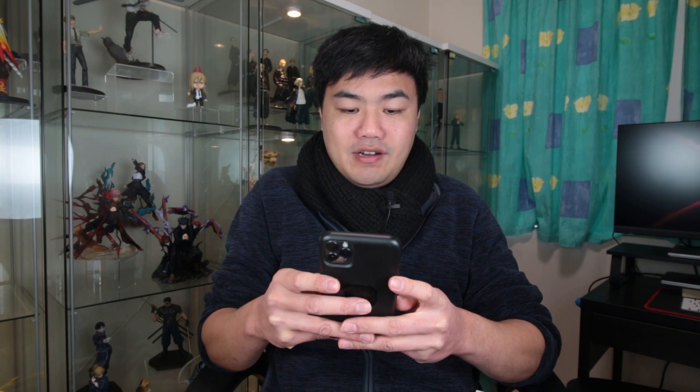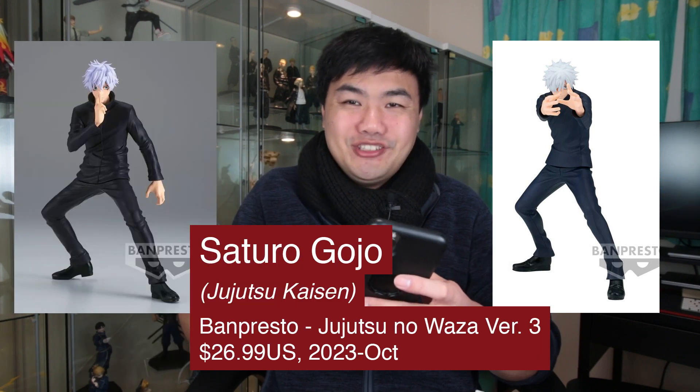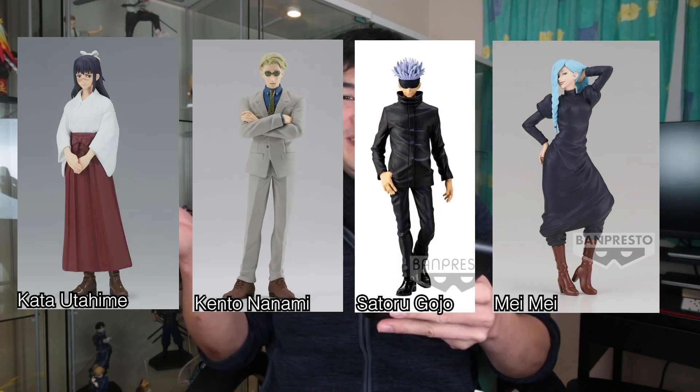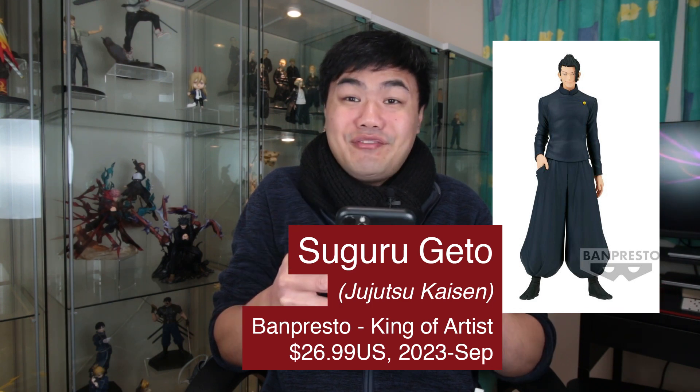Let's look at some of the Jujutsu Kaisen prize figures. We have one of Gojo from the Jujutsu no Kaisen version 2, and there's also version 3 as well — plenty of Gojo to collect. There's a Jujutsu Kaisen figure of Mei Mei, another of the teachers — quite a few teachers now. And a King of Artists figure of Geto, young version. We're excited for season 2.